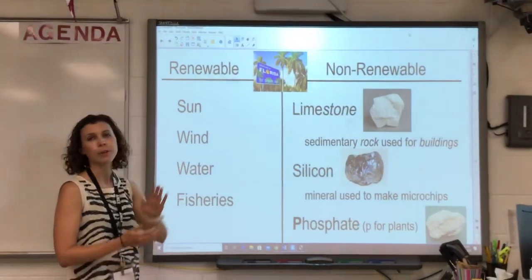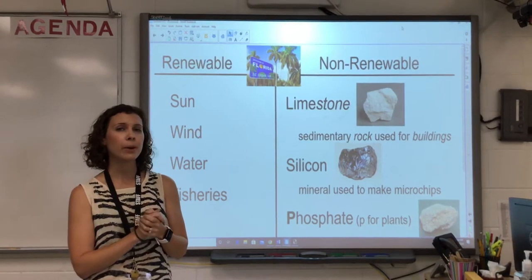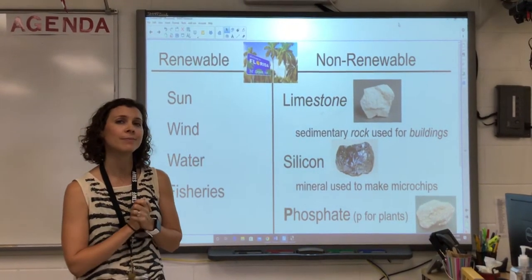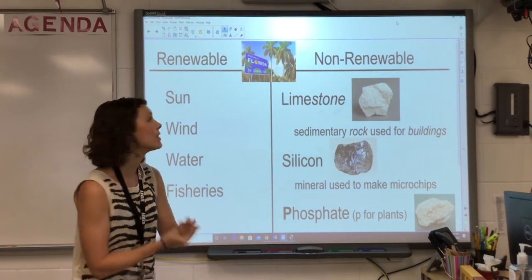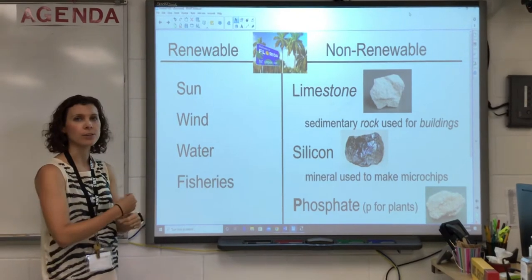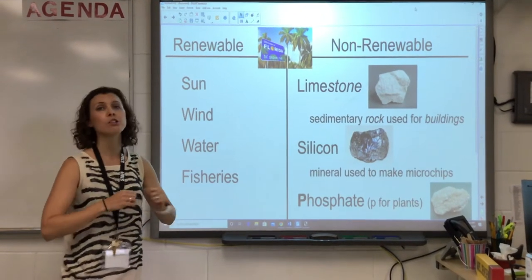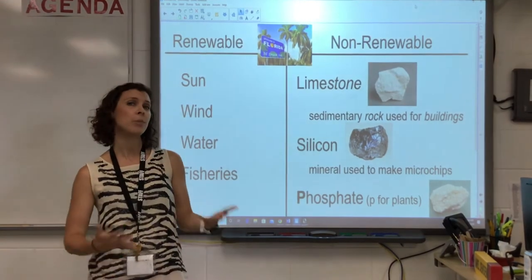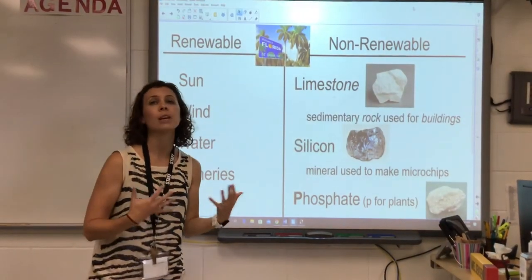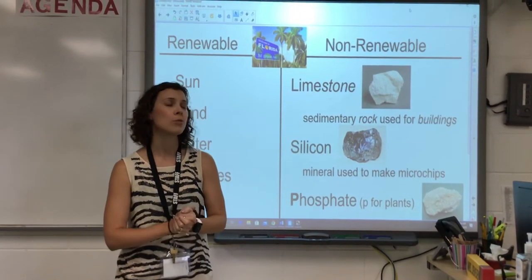So again we have our renewable and non-renewable. I'd like you to pause and remember in your brain what each of those mean. If you need to look back at your notes, go ahead. Renewable resources — 're' means we can get them again. These are things that every day, every month, or every year, as long as it happens within a lifetime, we can get again. Non-renewable — that 'non' means we don't get them again within a lifetime, so those are much harder to create.